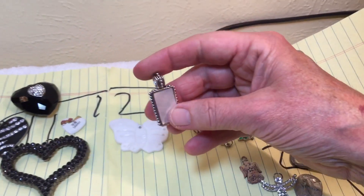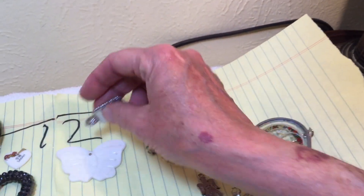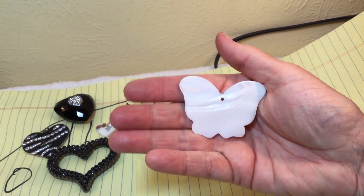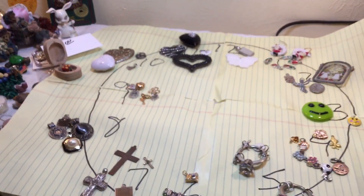Number 12 is Mother of Pearl — a really pretty pendant with a nice design on the back, and the carved moth shell. It's all white shell. So that's your clock — shop the clock.